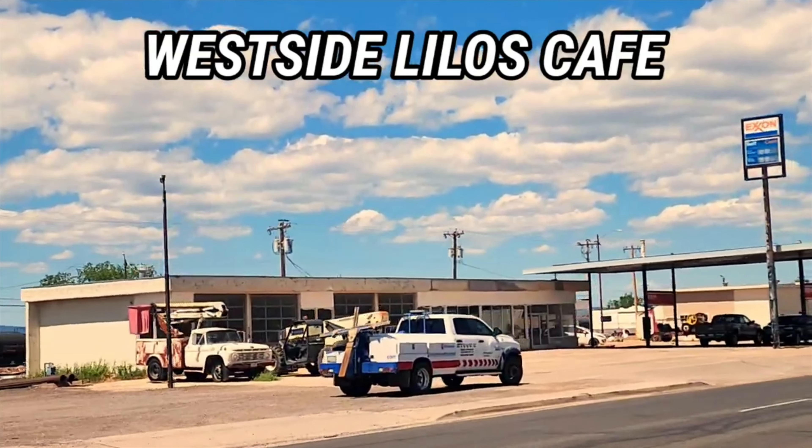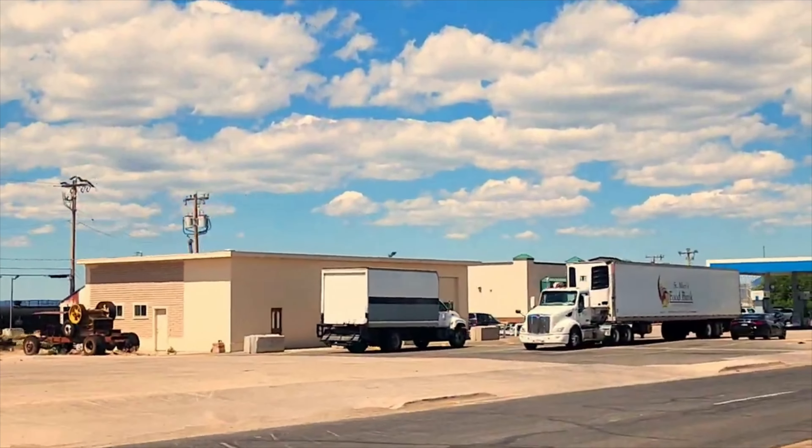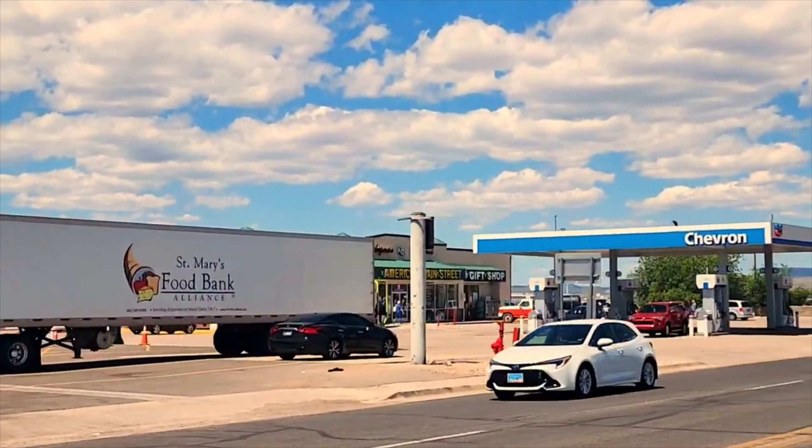There's Westside Lilo's as we pass it. And up here is a gas station — they actually have an A&W root beer place inside. Kind of fun.